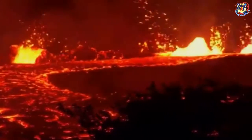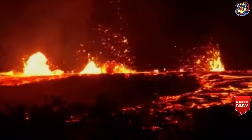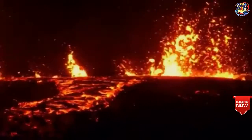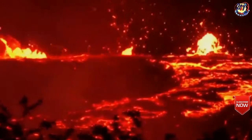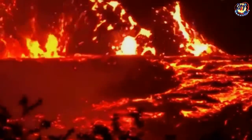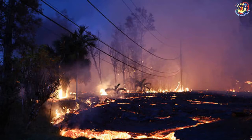Since then, the lava has destroyed at least 81 structures as it creeps closer to the ocean — 51 of those structures are homes. The lava flow has snaked its way down to the south coast, reacting with the Pacific Ocean and mixing the atmosphere with deadly hydrochloric acid. The lava has breached the ocean in at least two locations, causing new problems to locals in the region.